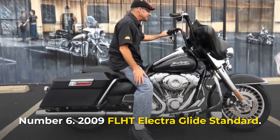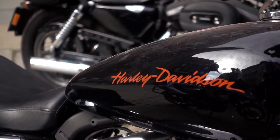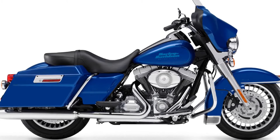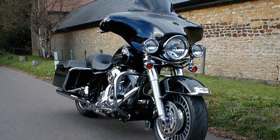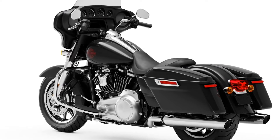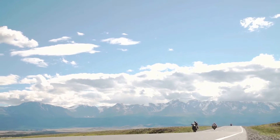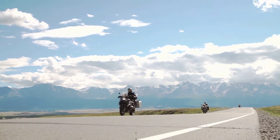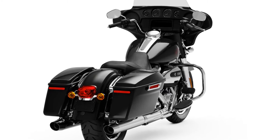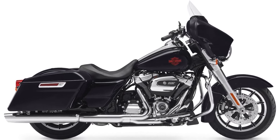Number 6: 2009 FLHT Electra Glide Standard. This Harley-Davidson was outfitted with a twin-cam V-twin engine with electronic throttle control, and its engine is well known for its dependability. The bike's four-stroke engine can produce 96.6 ft-pound of torque at a maximum speed of 3,500 RPM. It features a capable air-adjustable suspension and a 1,584 cc air-cooled engine mated to a six-speed cruise-drive transmission. It's a long-distance motorcycle that may lack the chrome bling of other Harleys, but it's jam-packed with great features and is regarded as one of the most stable Harley-Davidson motorcycles.